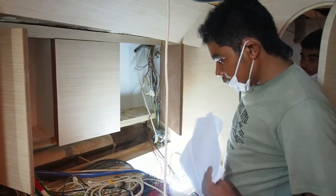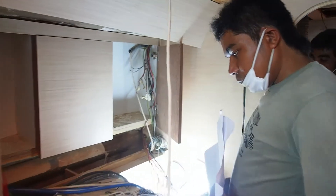Finally, we welcome a new team member on board, Sombat, who is starting to deal with the electrics.